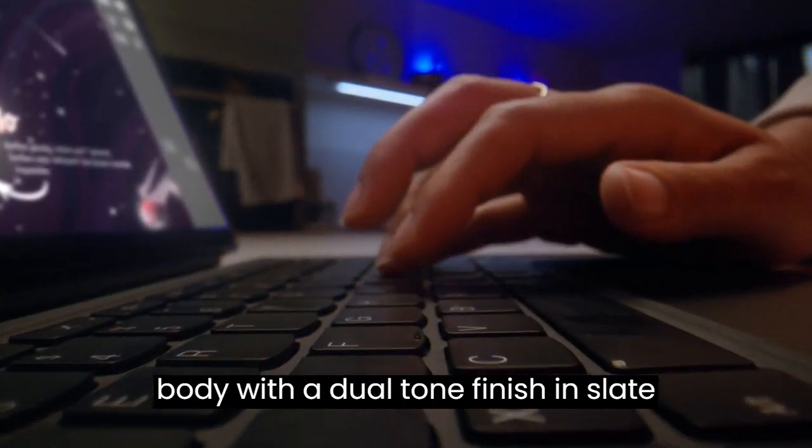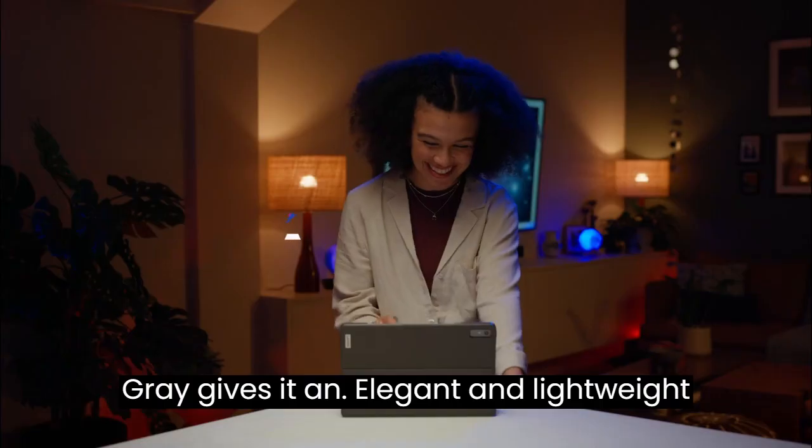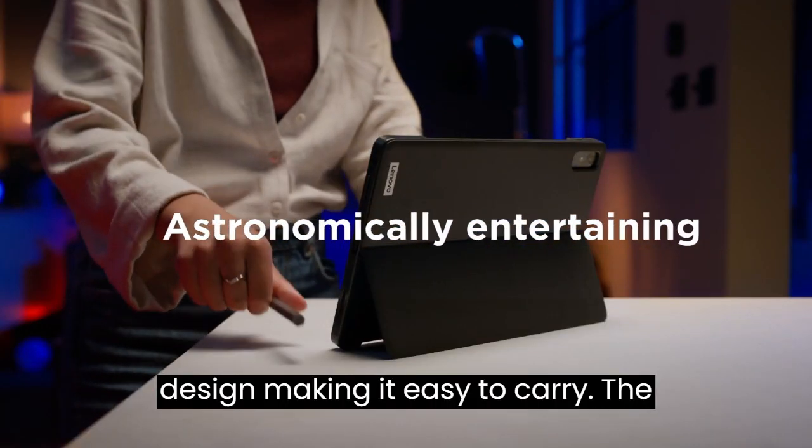Its aluminum alloy body with a dual-toned finish in slate gray gives it an elegant and lightweight design, making it easy to carry.